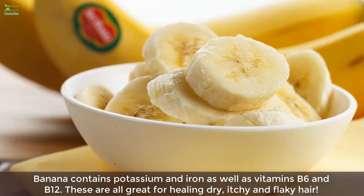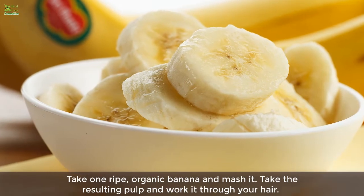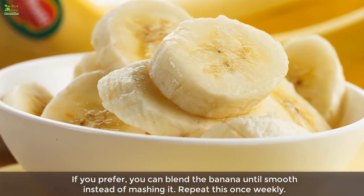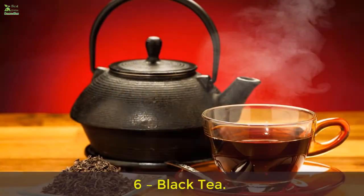Five: Banana. Banana contains potassium and iron as well as vitamins B6 and B12, which are all great for healing dry, itchy, and flaky hair. Take one ripe organic banana and mash it, then work the pulp through your hair. If you prefer, blend the banana until smooth instead of mashing it. Repeat this once weekly.